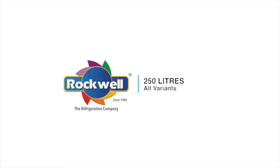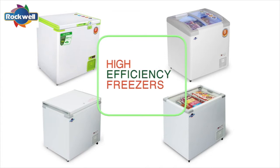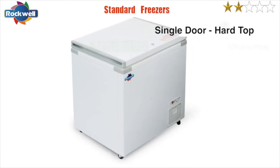Rockwell 250-liter range includes standard freezers, green freezers, and eutectic freezers. Rockwell freezers are one of India's most efficient freezers. The SFR series are the standard economy range freezers.